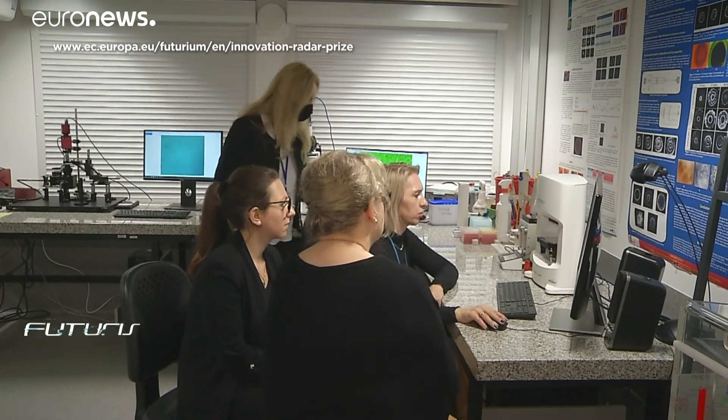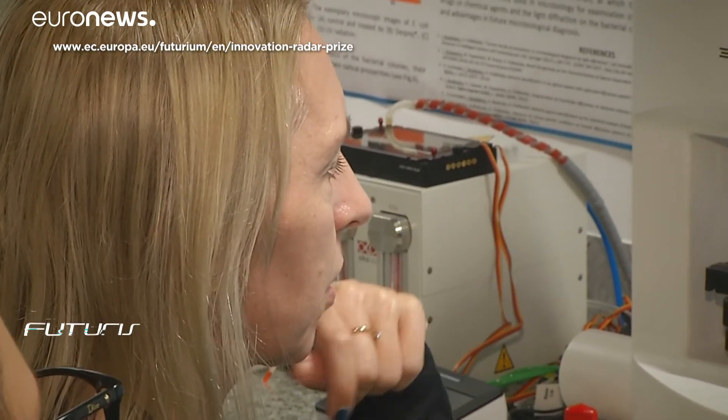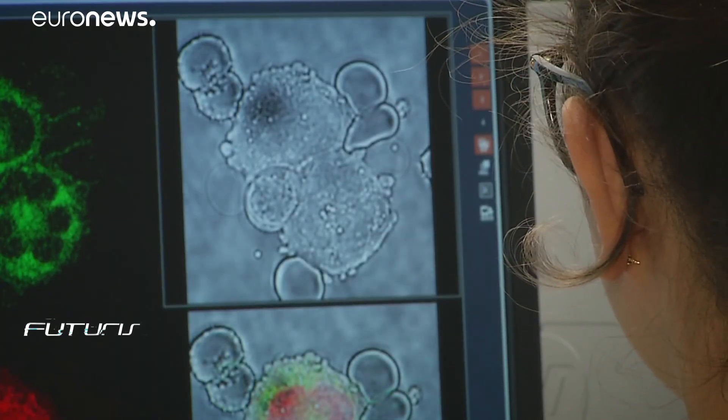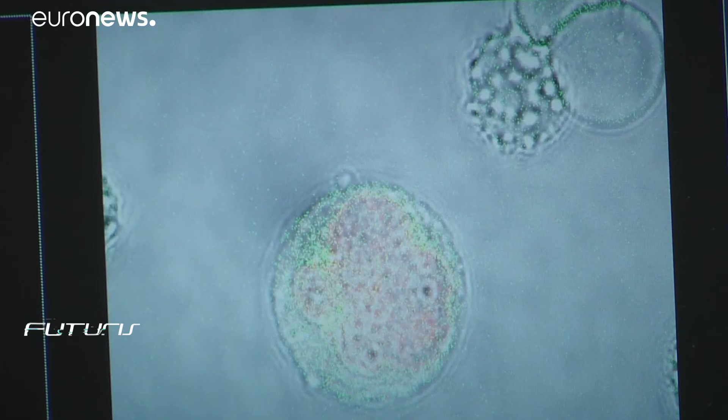Right now, the team is back in the lab, working to define the perfect dose of nanocargo to treat different kinds of tumours and minimise side effects before moving on to clinical trials.